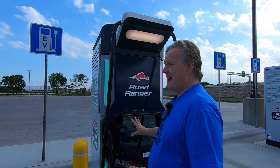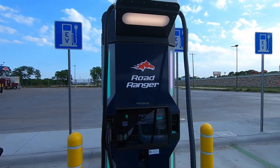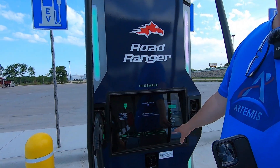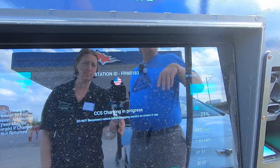We are at a Road Ranger fueling station here in Lacey Lakeview, Texas, and they have four of these FreeWire machines here. We're already charging — we've been charging for a minute and a half. It gives us a time counter here, so my 10-minute segment for this Toyota Chargers video is going to be pretty easy.